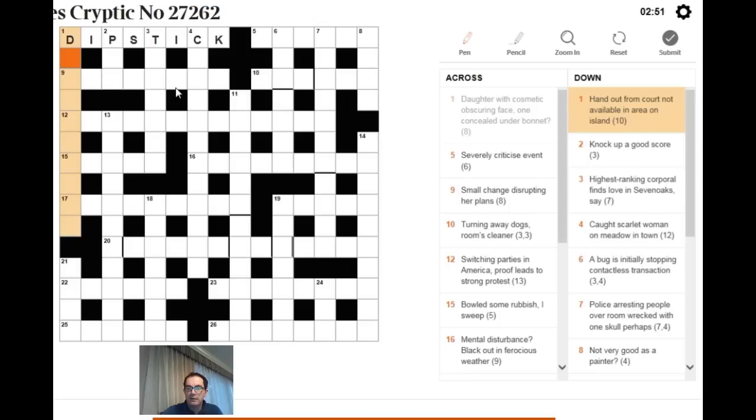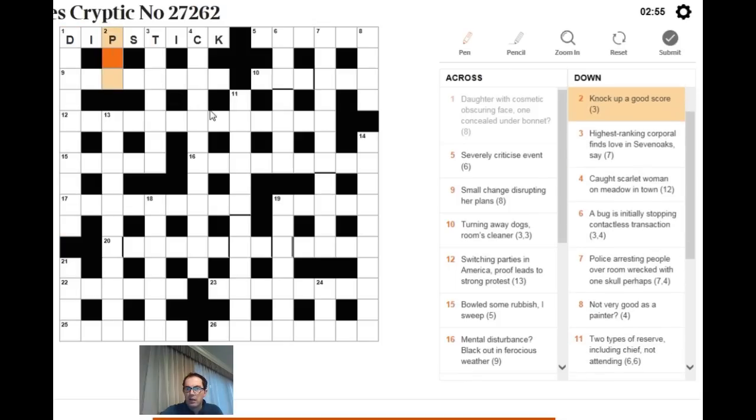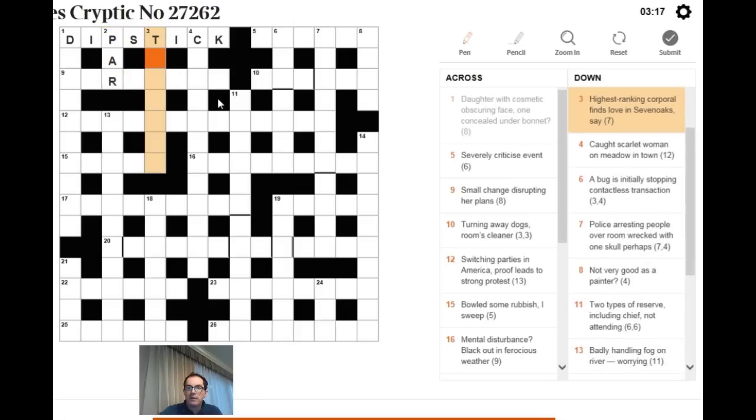Next clue: 'handout from court, not available in area on Ireland — knock up a good score.' PAR is a good score in golf, and if you reverse the word WRAP you get a word meaning knock. So 'knock up' here means reverse a word for knock, and that gives us a word meaning a good score.